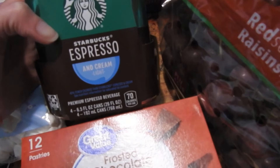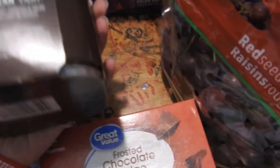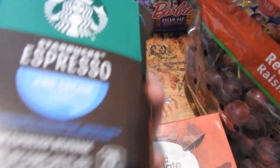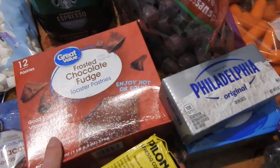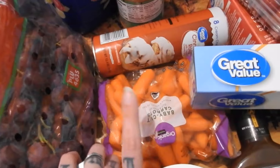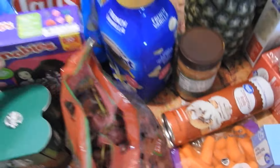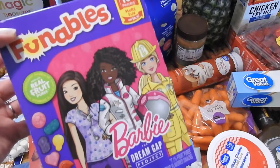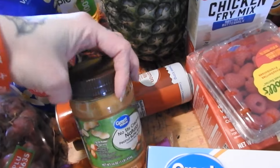Got some of these for myself — the Starbucks espresso and cream, light version, so fewer calories and less sugar. Then some chocolate frosted fudge Pop-Tarts, some grapes, baby carrots, cinnamon rolls, and this Barbie gummies thing I got for my daughter. Some creamer and peanut butter — the Great Value no-stir kind.